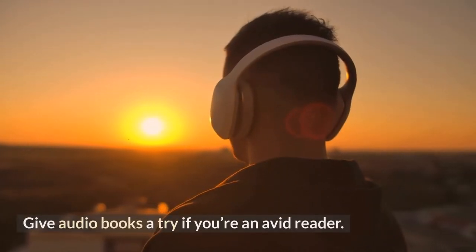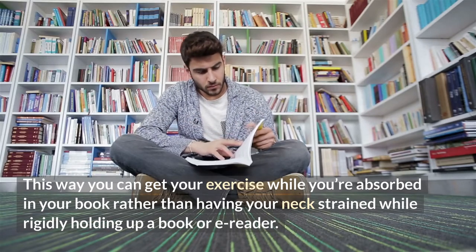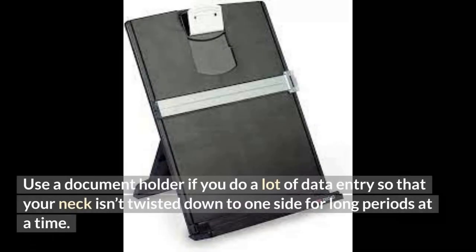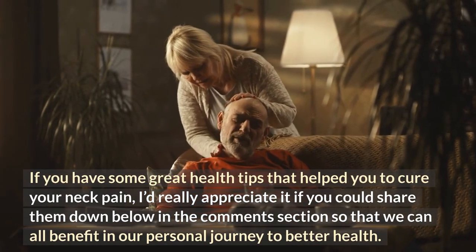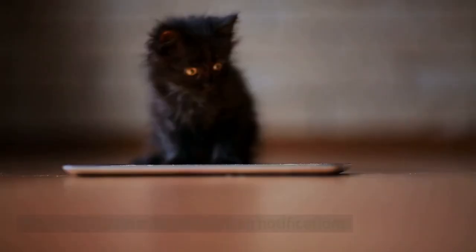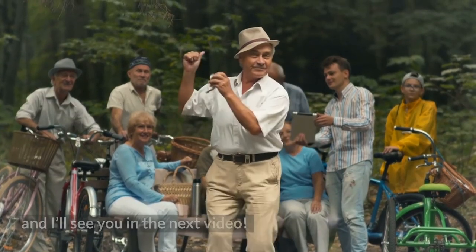Number 29: give audiobooks a try if you're an avid reader — this way you can get your exercise while absorbed in your book rather than straining your neck while holding up a book or e-reader. Finally, number 30: use a document holder if you do a lot of data entry so that your neck isn't twisted down to one side for long periods. If you have great health tips that helped your neck pain, share them in the comment section below so we can all benefit. Please like, subscribe, and turn on notifications so you don't miss any health how-to videos. Thanks for watching!